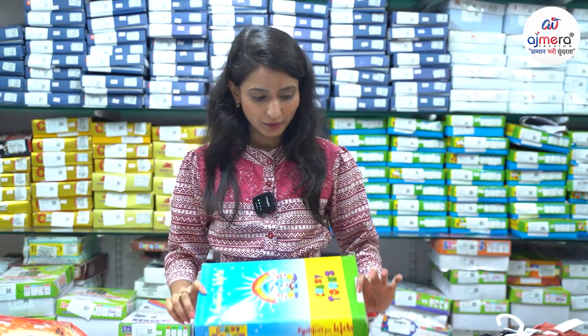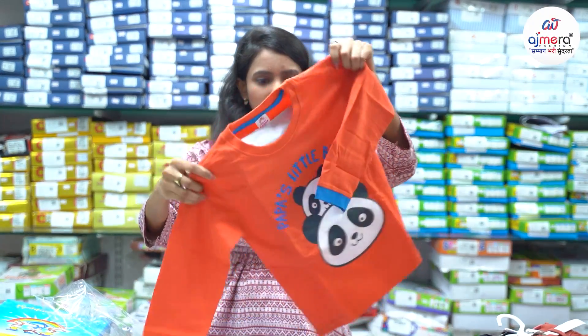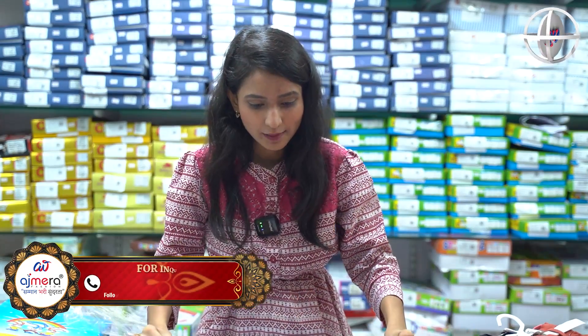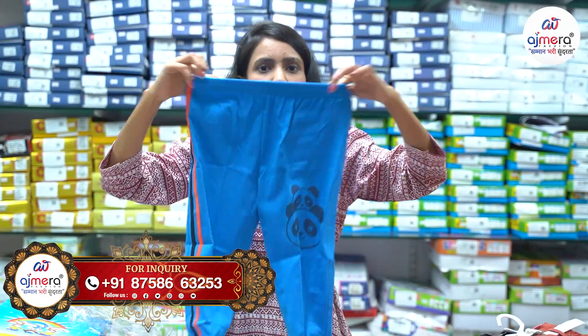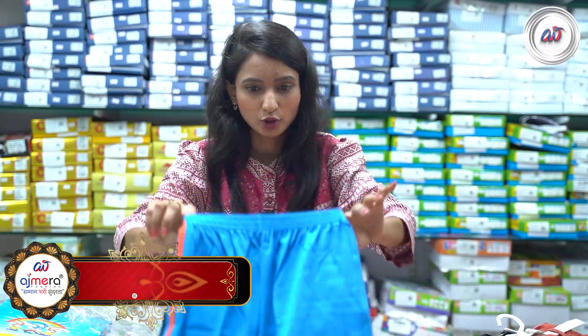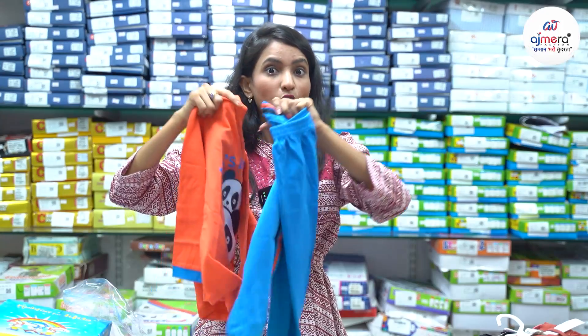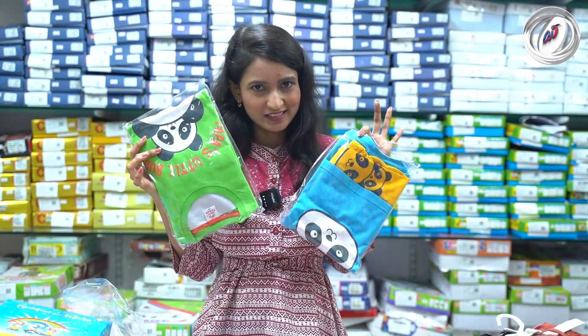We have a box pack which is set properly with three pieces. We have a panda design and a rosary fabric with full sleeves and color contrast. We have a box pack with the bottom, soft denim, soft material, rosary fabric, nice part-dye and print. The box pack is available online and offline in three different colors.